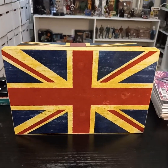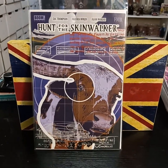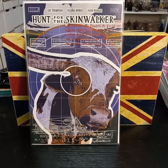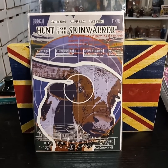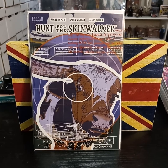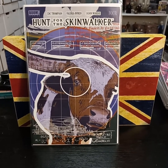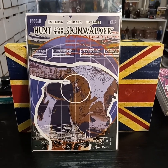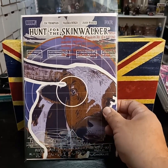And also from Boom, Hunt for the Skinwalker. Got the cow cover because I like the way the cow is looking at me. For those of you who don't know, there's a ranch up in Utah that's got a lot of paranormal activity, UFO sightings, and just all sorts of weird things going on. There's actually a channel on the History Channel about the ranch and the scientists conducting experiments there.